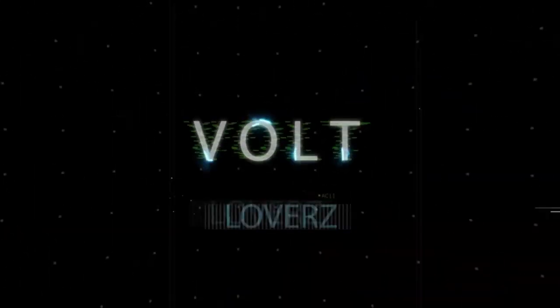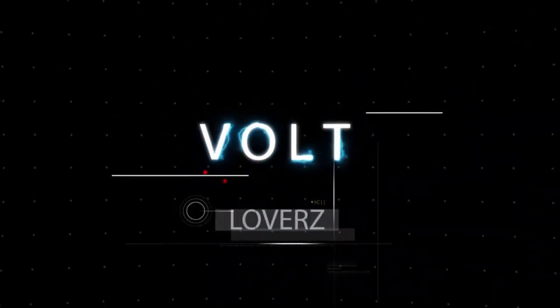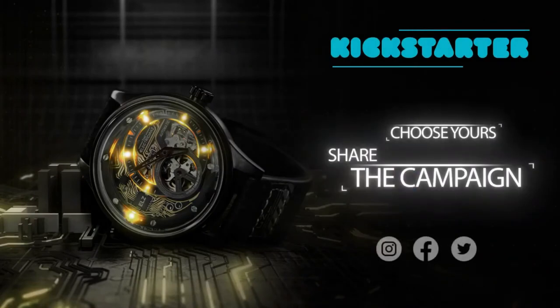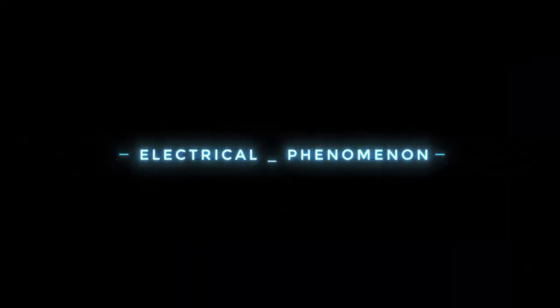Dear Volt lovers, take advantage of this exclusive Kickstarter offer. Choose yours. Share the campaign and create with us a true electrical phenomenon.